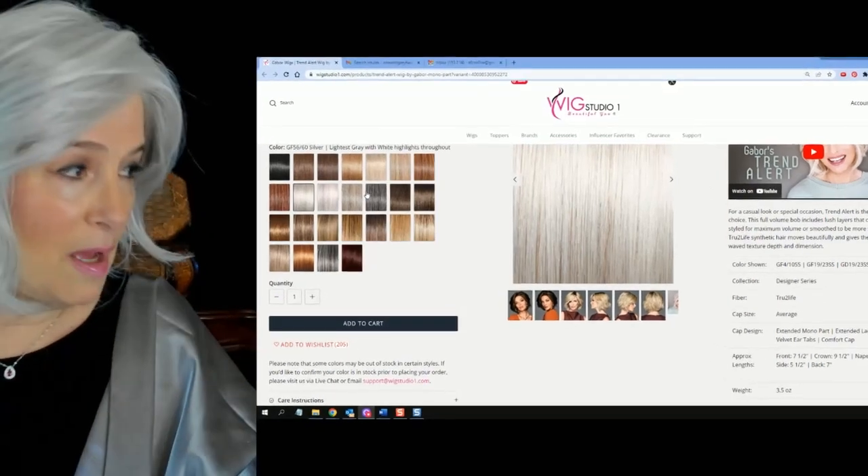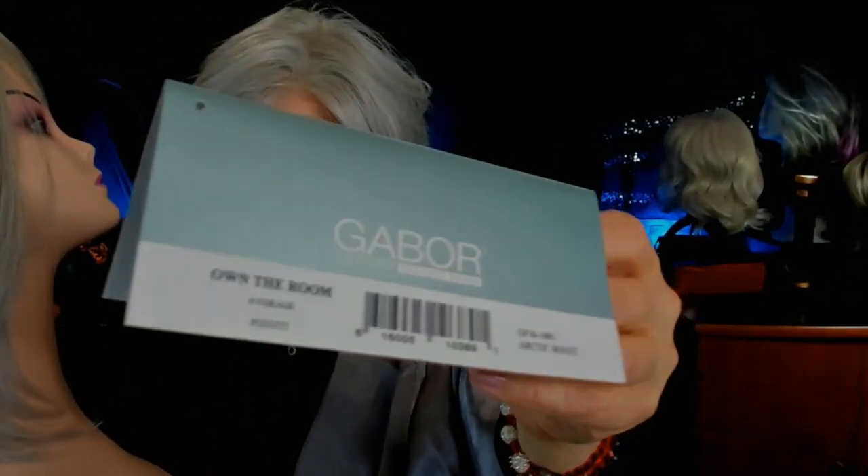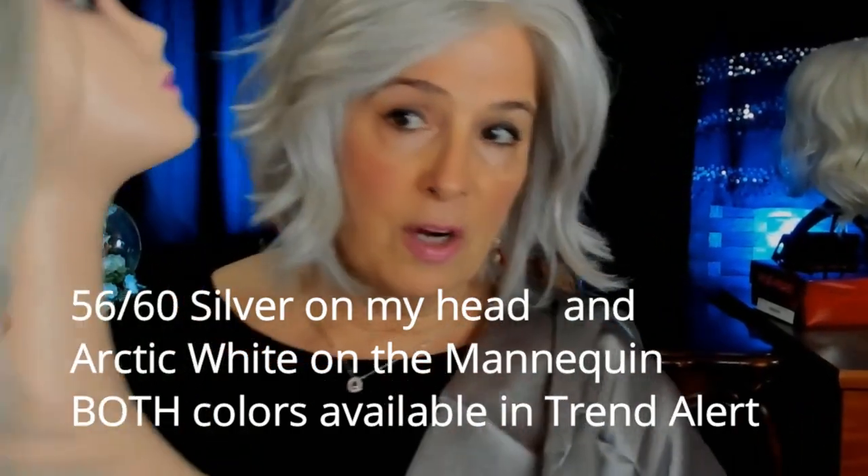It's another color for us gray-haired — since I specialize in silver, gray, and white wigs. She does come in Arctic white as well. So there's a difference between GF5660 silver and the Arctic white — both beautiful, absolutely beautiful colors. So my silver sisters, my silver gray white-haired sisters: if you like a lot of white but you don't want it to be flat white or looking costumey, these are your beautiful silver gray colors. Gabor has nailed it.